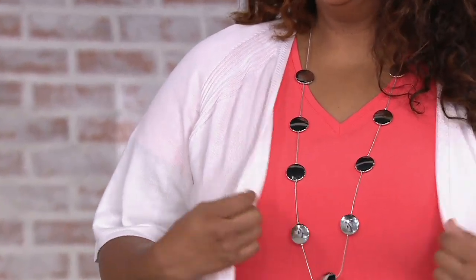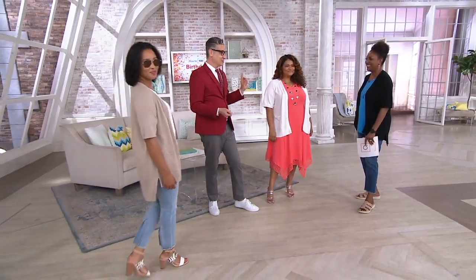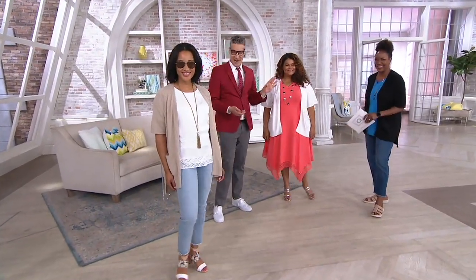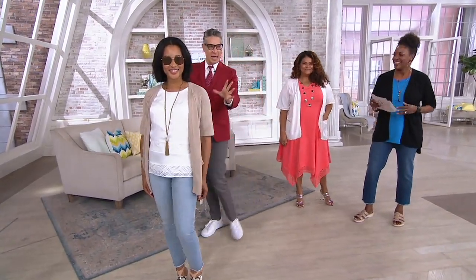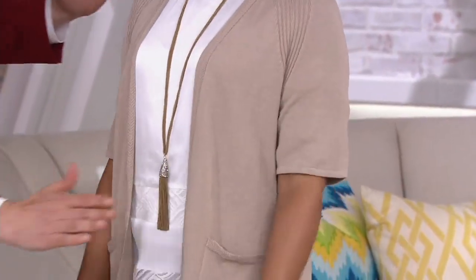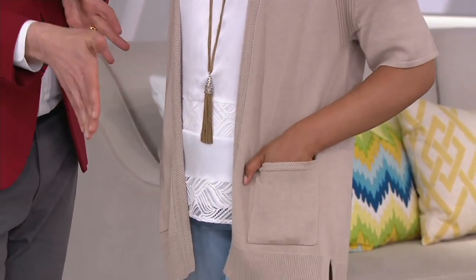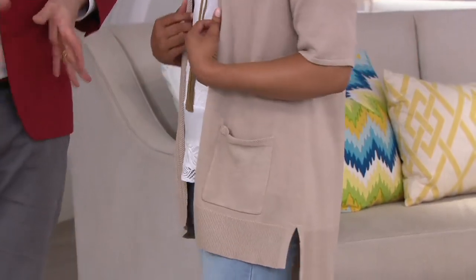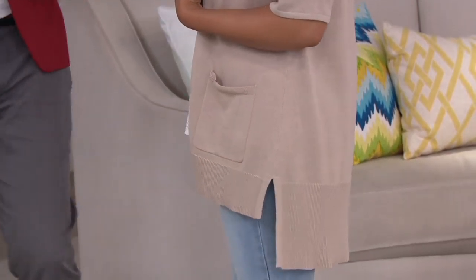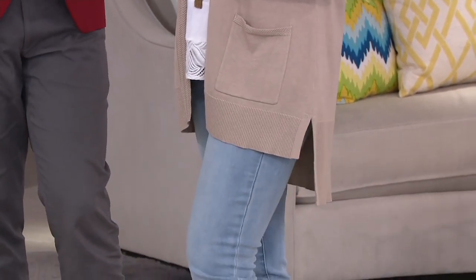My dad had a flip phone for the longest time, then he got the Jitterbug smartphone, which is supposed to be the easier smartphone if you're older — it is so complicated. I love the hazelwood — this is such a beautiful neutral color, and look at the chic styling. We've got that great cardigan with the jeans we had on recently. It's very flattering, this slightly longer cardigan length, and I think it really slims the body beautifully.